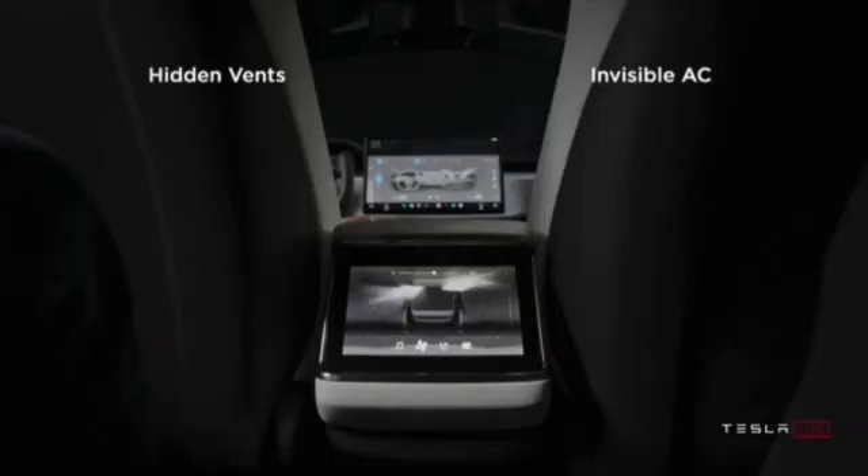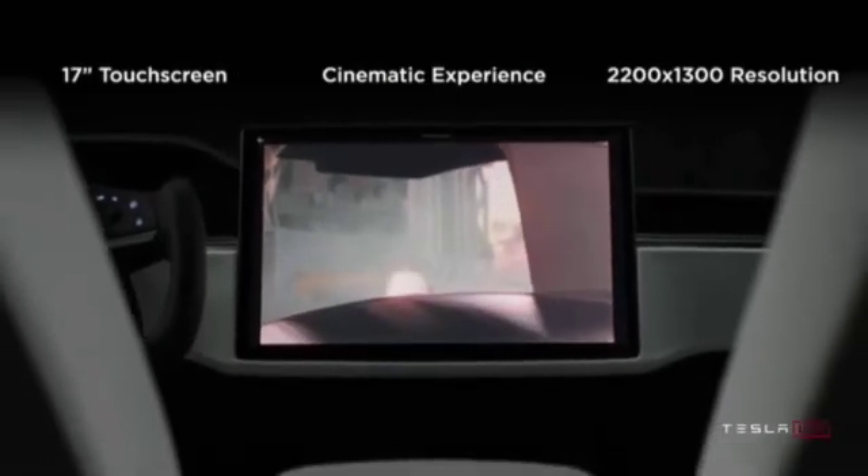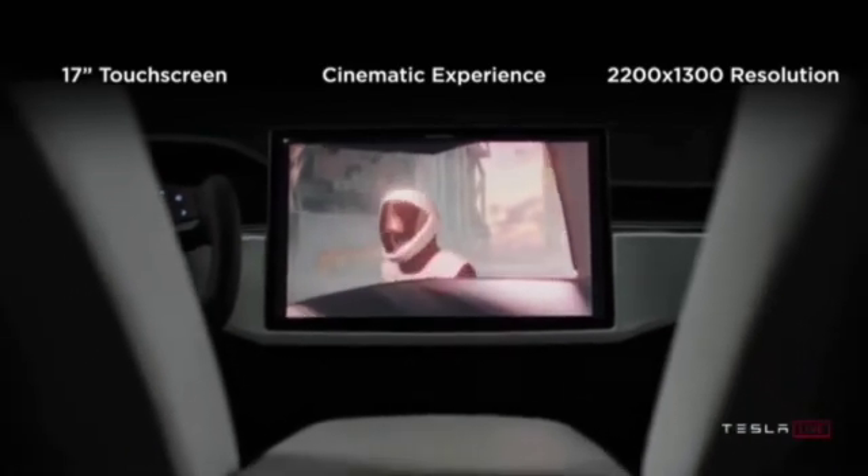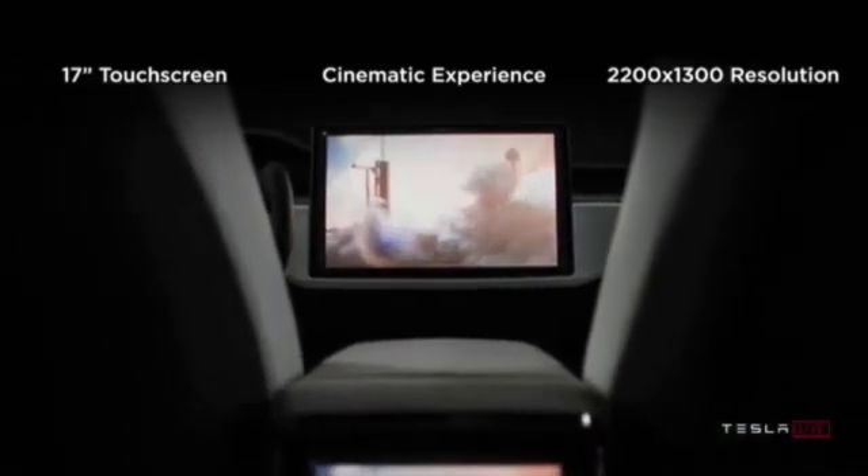There have been some rumors that we could see potentially a rear screen in the back of the Tesla, which could be cool to see. But as of right now, we don't exactly know what those privacy covers are hiding. Still, it's cool to see more of these refreshed Model 3s on the road for their final stretch of testing.